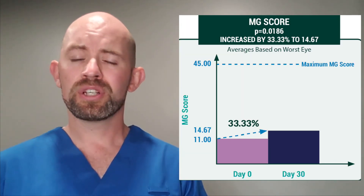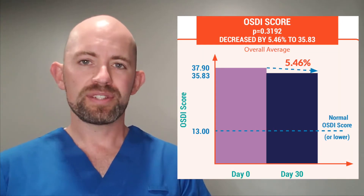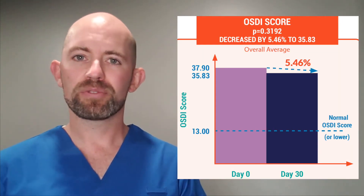Looking at the overall study conclusion: our at-home therapy showed a significant improvement in meibomian gland score and a meaningful improvement in tear breakup time. OSDI didn't quite come along yet, but hopefully with more patients we'll see improvement there. This is really the first proof of efficacy of the iMed products and how they can improve things at home.